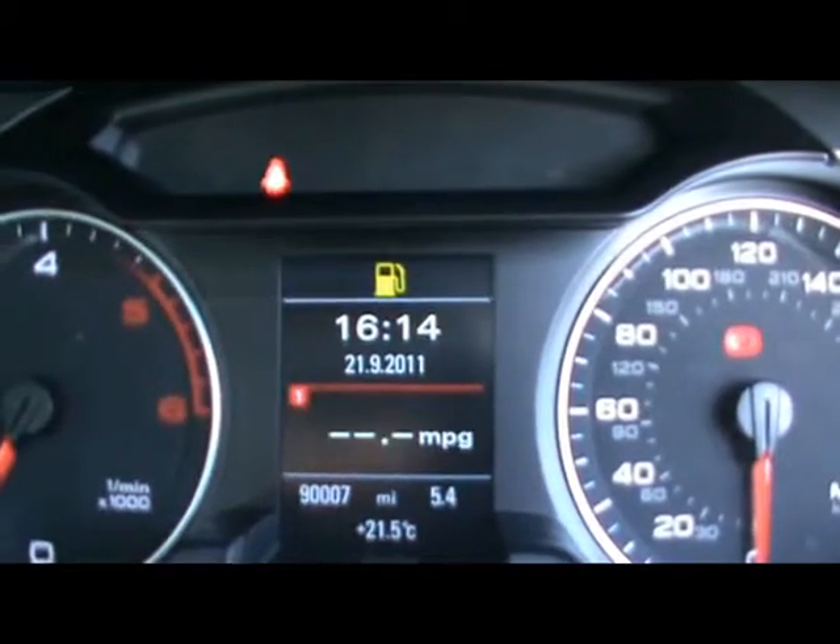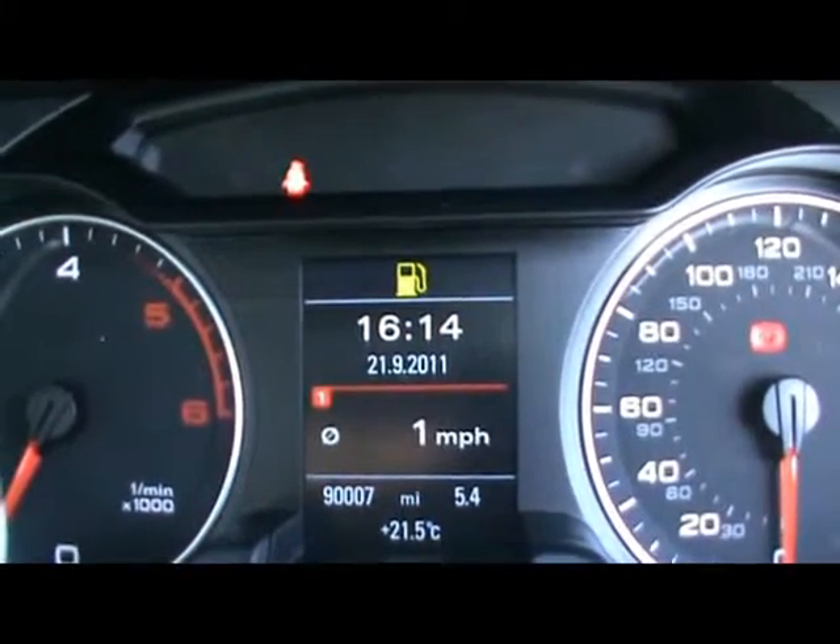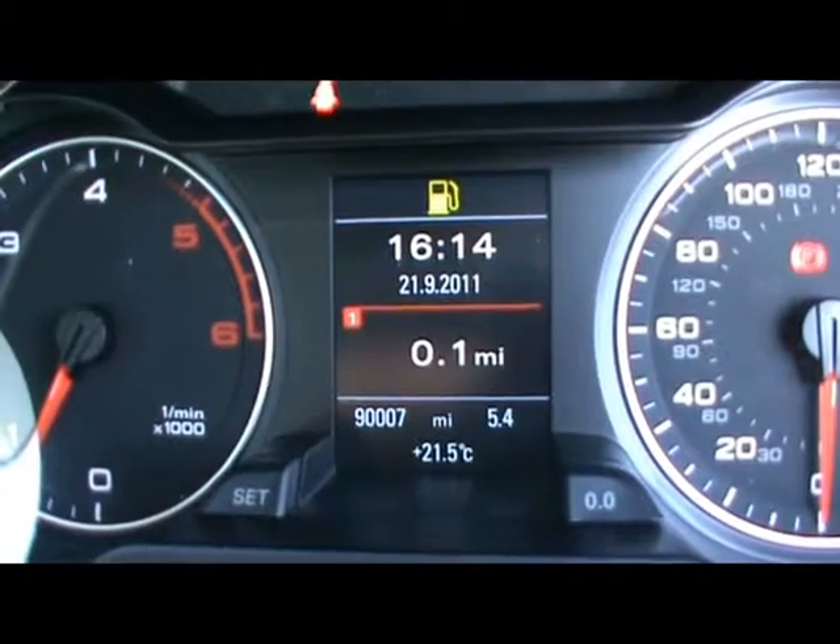We'll show you how the onboard computer works — it shows your distance to empty, instant and average fuel consumption, and average speed. And just below that you can see the car has covered 90,000 miles.